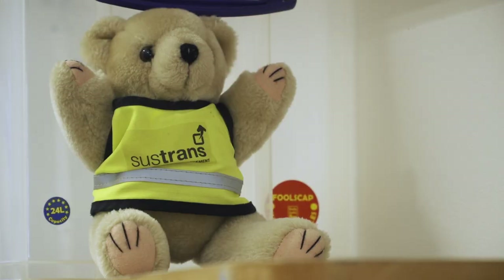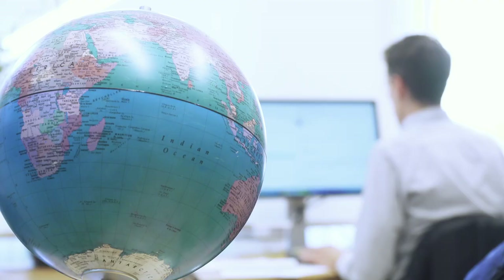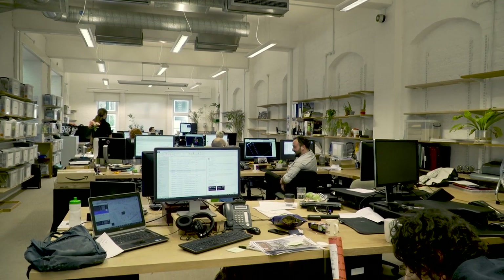So a bit of background: Sustrans has recently celebrated its 40th birthday. It started out in 1977 as a charity called Cyclebag, and their very first bike path was the Bristol Bath Cycleway, built on a disused railway. These guys really are the experts on bike paths.